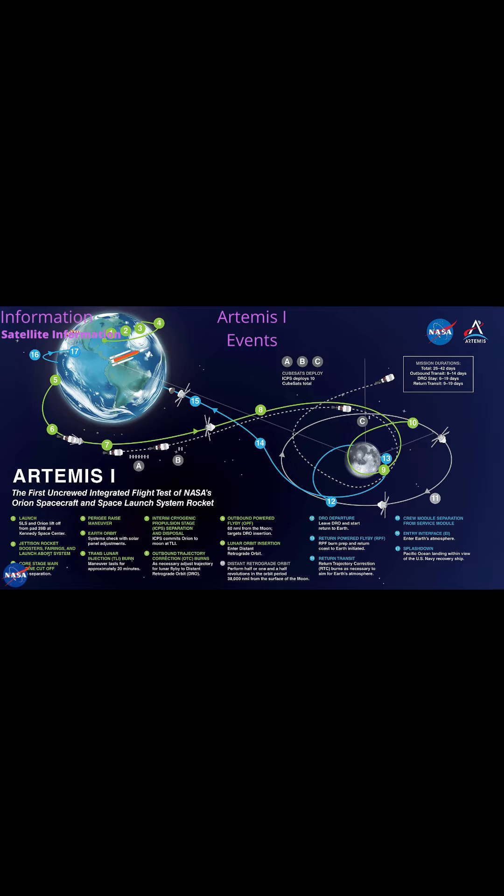T-Miles is a 6U CubeSat manufactured by Fluid and Reason LLC, going into heliocentric orbit. All times listed are in Eastern, and let's get right into the Artemis 1 events.